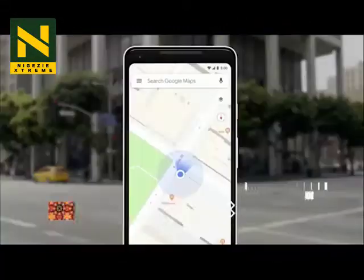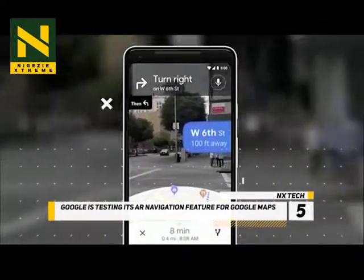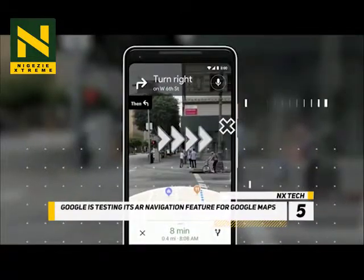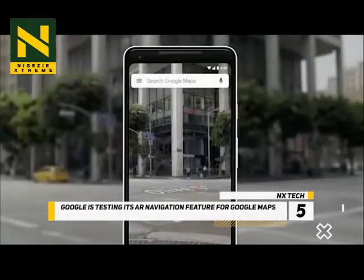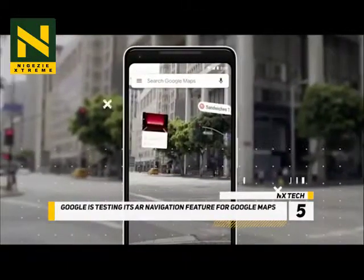At number 5, Google is testing its AR navigation feature for Google Maps. At last year's IO Developers Conference, Google showed off a new augmented reality feature for Google Maps, which would provide people with directions from your phone's camera in real time.